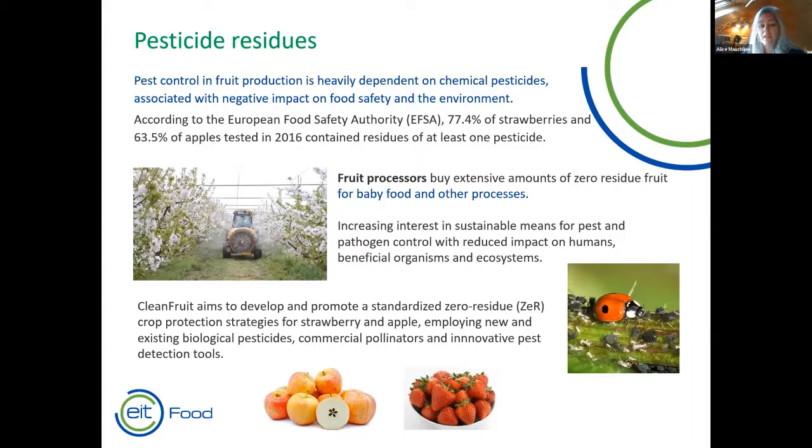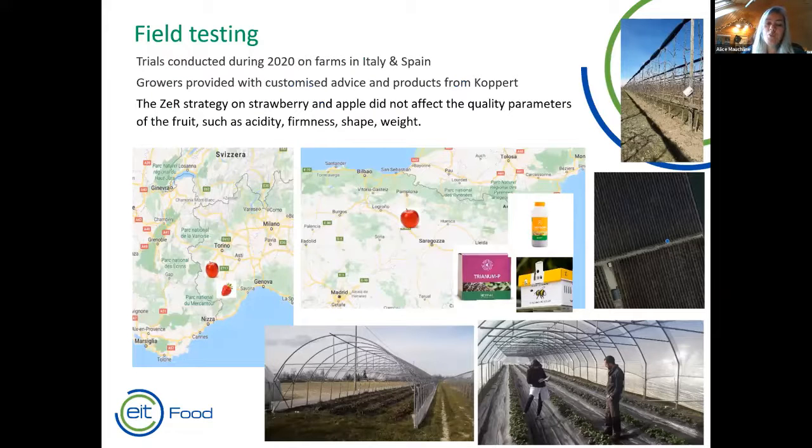There is currently increasing interest in developing sustainable means for pest and pathogen control in both strawberry and apple crops that reduce food safety concerns, use beneficial organisms, and deliver improved ecosystems. The Clean Fruit project aims to develop and promote a standardised zero residue crop protection strategy for both strawberry and apple, combining early season use of chemical pesticides with IPM approaches using biologicals, biological pesticides, commercial pollinators, and innovative pest detection tools. Field trials were conducted during the global pandemic in 2020.